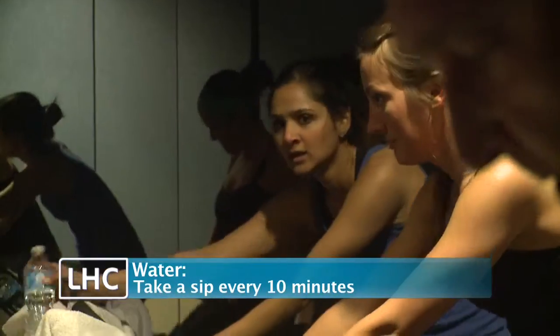Starting with some water. I think the difference at Flywheel is that I'm on the bike with the riders, riding the class, so making sure I'm staying hydrated throughout class is really important.